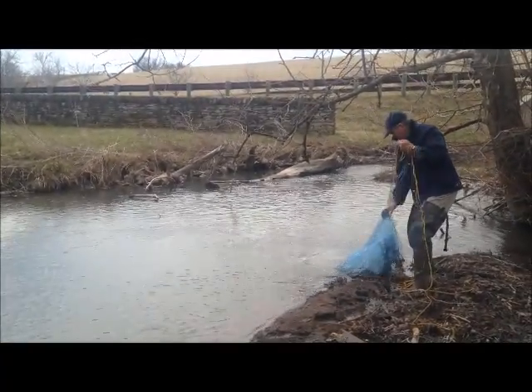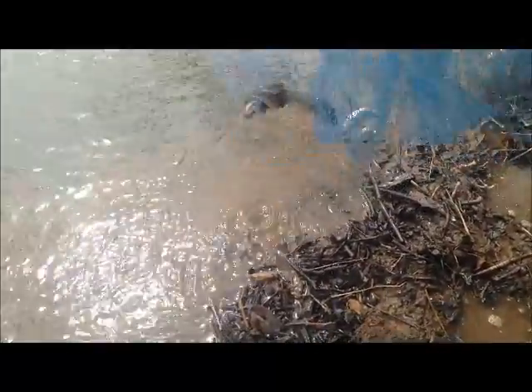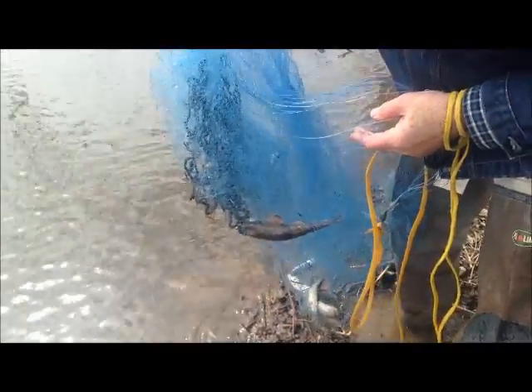Oh, wow. Look at that catch, Robert. What is... Look at this guy right here. He's a big fellow, isn't he? That's an old perch. That's a big net — well, that was a big net.